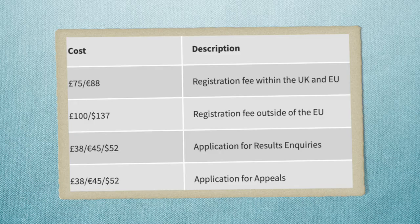A question I get asked frequently is what to do if you cannot afford the test. I've made an entire video on what financial circumstances qualify you to do the test for free and how to go about applying for that. For the majority of people, I'll put the prices on screen now for what the cost is, whether you're applying from inside or outside of the EU, as well as the inquiries and appeals costs.